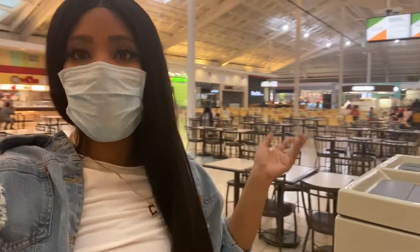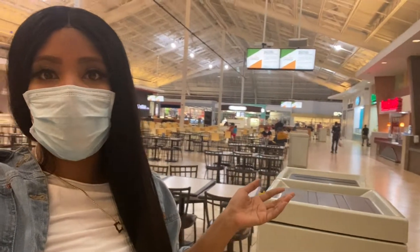So you guys, I just wanted to show you that the food court, which is behind me, is very empty. There are some people here, but the majority of the restaurants are closed.